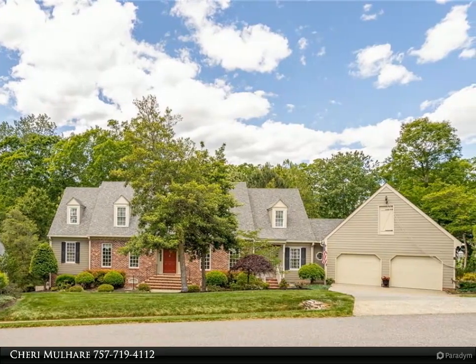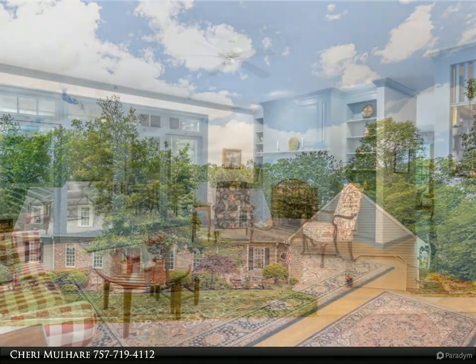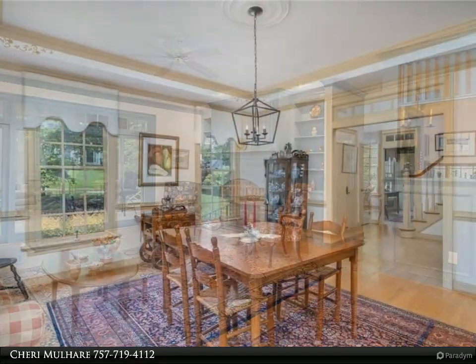Located on a quiet cul-de-sac in Ford's Colony, this custom-designed and built, traditional colonial-style home has it all. Entering the foyer, you will be drawn to the bank of windows in the family room.